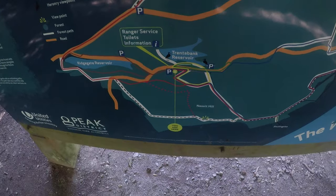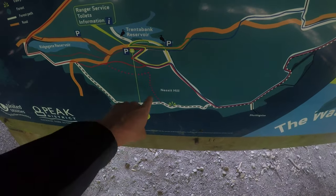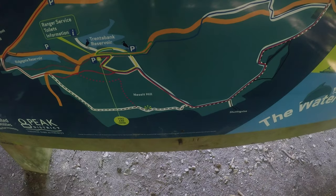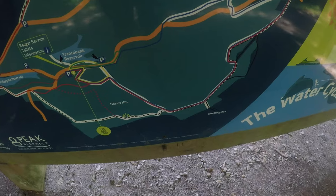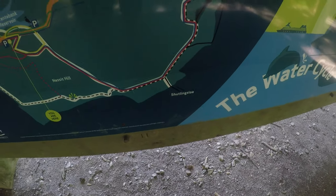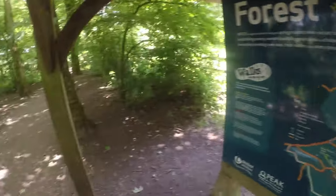I've just come up along here by the reservoir and now we're just here at the main centre. I'm either going to head up this path or this path, which are both pretty steep. I've been down there before. And then we're going to head over there to Shuttlingslow to a little peak. Best get a move on — should be a nice day out.